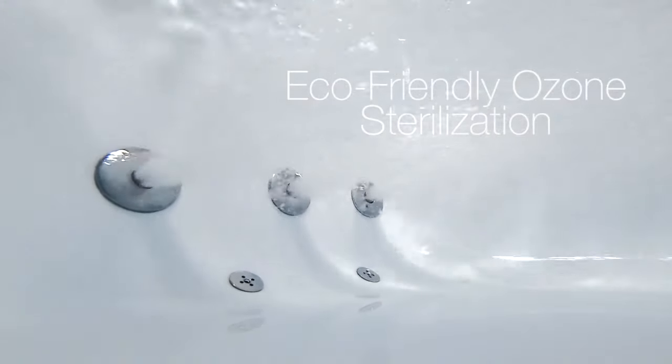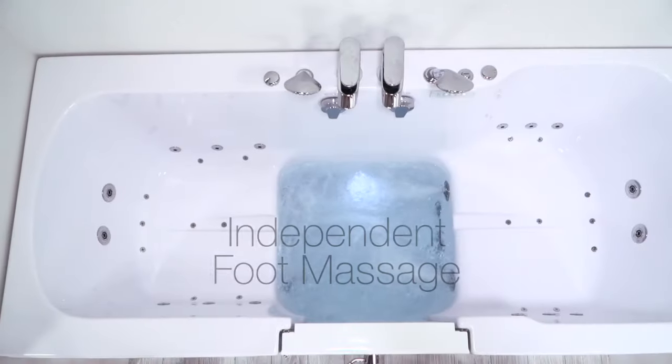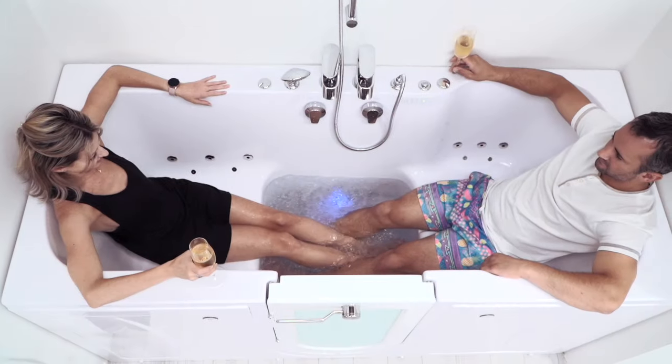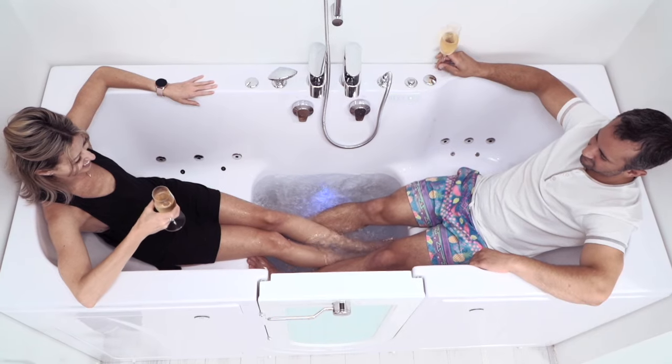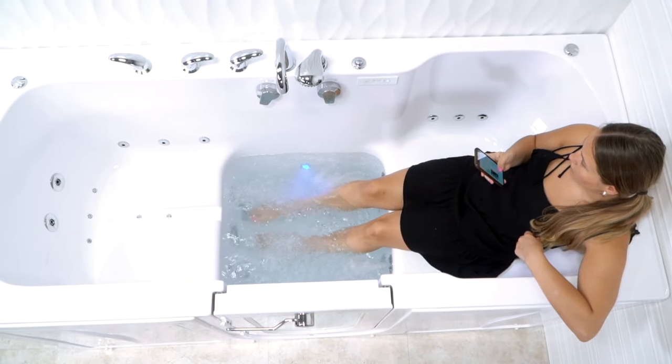Eco-friendly ozone sterilization helps keep your tub sanitary. The Big4Two also offers our independent foot massage feature. No need to fill the entire tub for a refreshing hydro foot massage — enjoy it with a friend or use it all by yourself with our strategically placed foot jets.